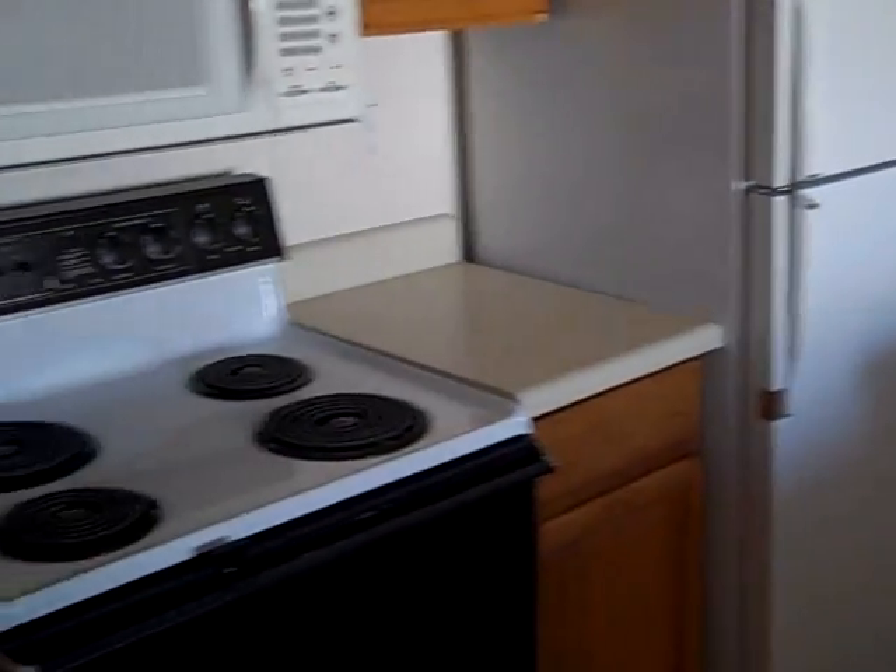Over here you can see the kitchen. Walking into the kitchen — nice tile floor, nice cabinets. Refrigerator, electric stove, microwave. Nice counter into the dining room. Good-sized dining room. Brand new dishwasher.